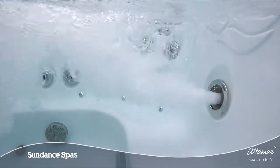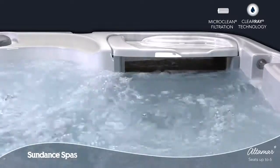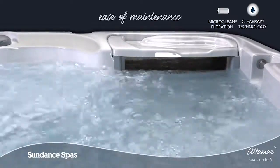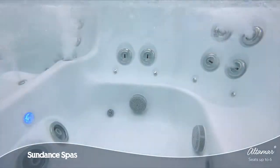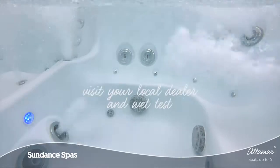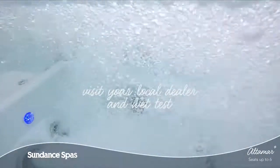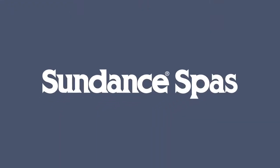Thanks to the upgraded Micro Clean Ultra water management system and superior horizontal filter design, keeping your spa water clean is a breeze. Come and wet test the Altamar model today and feel for yourself why it is part of the best-selling Sundance Spa series. To learn more, visit your local authorized Sundance Spas dealer.